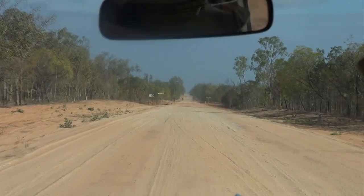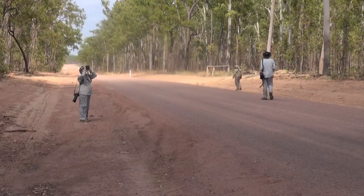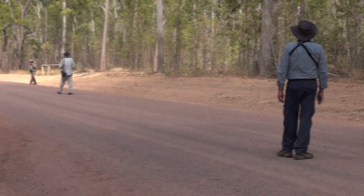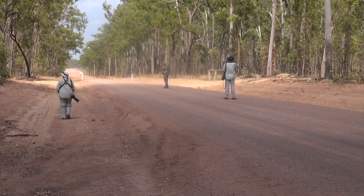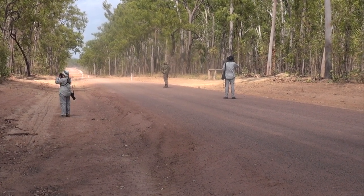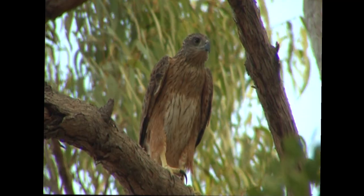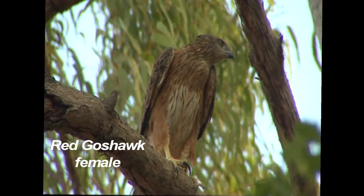Then it's back on the road to a site where the red goshawk, Australia's rarest raptor, has been seen nesting. But despite a thorough search, we don't sight it. However, on a previous trip to Musgrave in the breeding season, we had great views of this rare rufous hawk of the tropics.